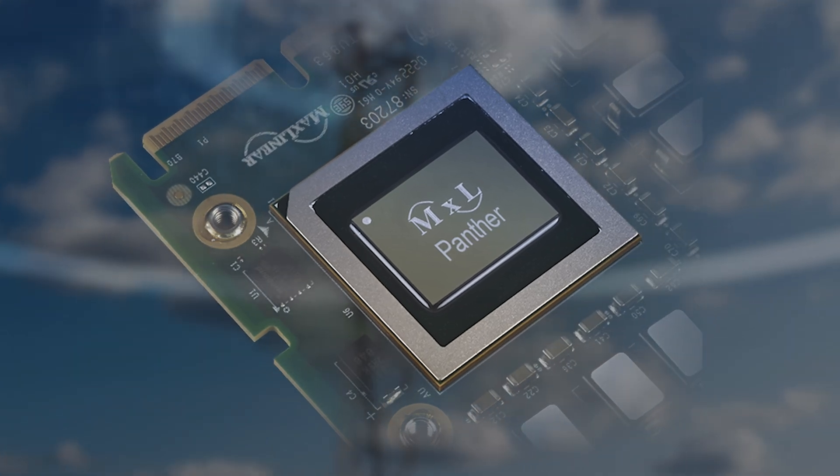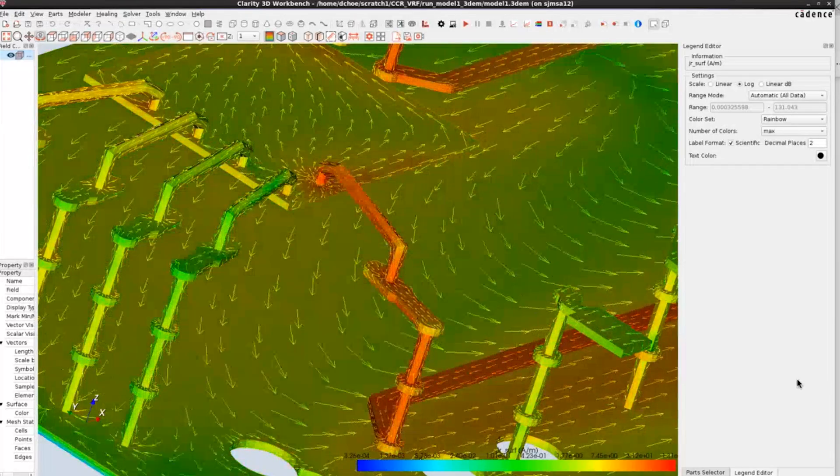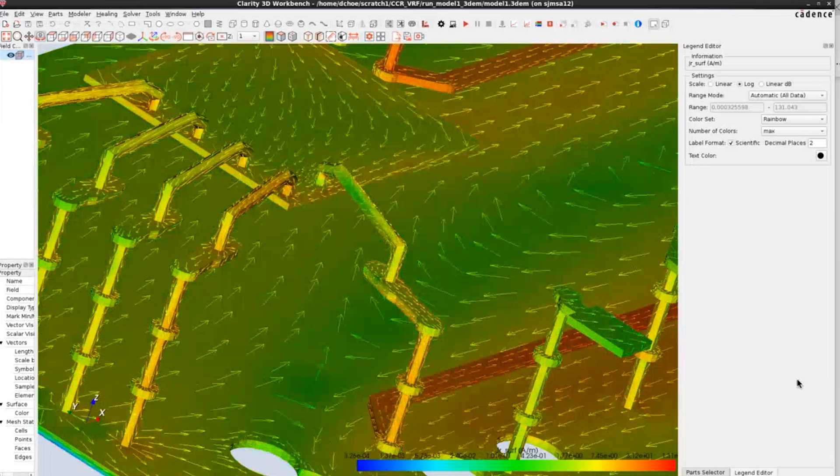Our packages are quite sophisticated, and EMX capability is at the chip level. So now we find ourselves having to get to the next step, which is co-simulating the die with the package, and the package with the board. That is what Clarity provides us with. In order to bridge that gap, we use EMX on the chip level and Clarity at the board and package level.